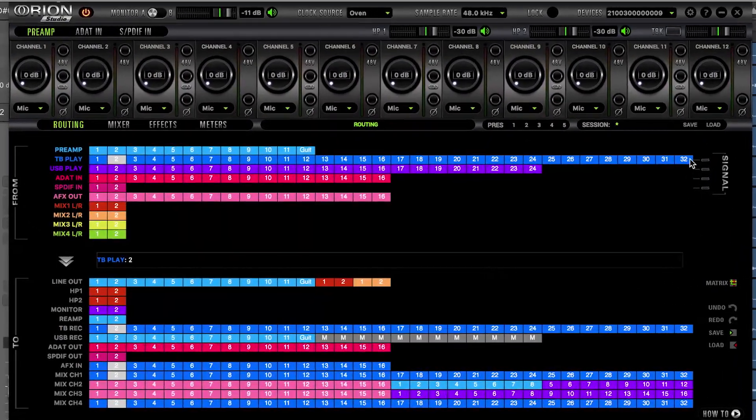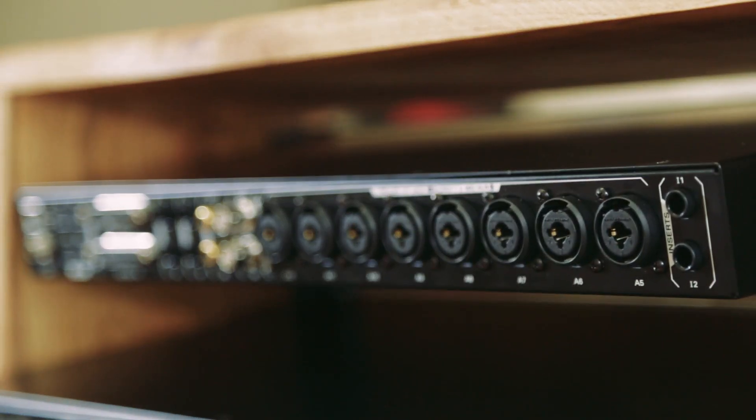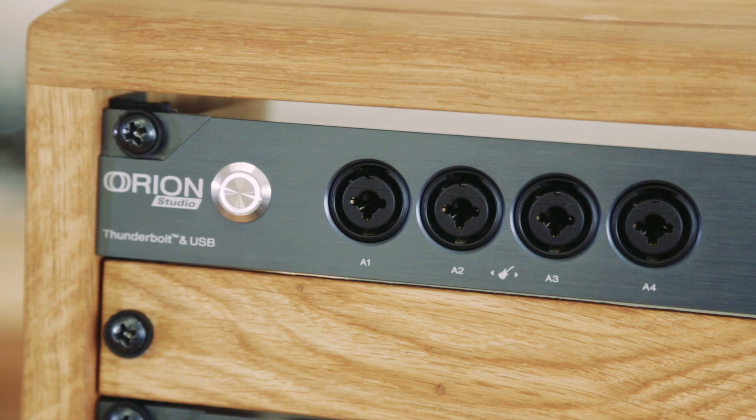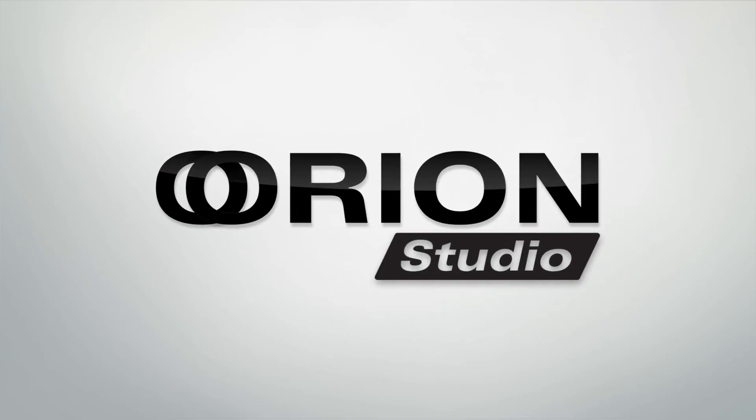PC, iOS, or Android. When you add it all up, no other interfaces compare to the fastest-growing platform in Pro Audio. The best just got better, yet again, only from Antelope.